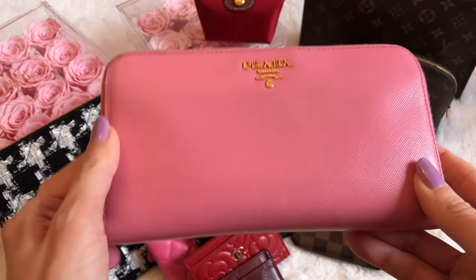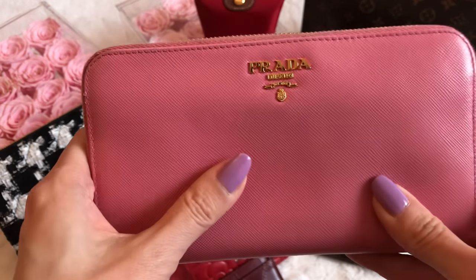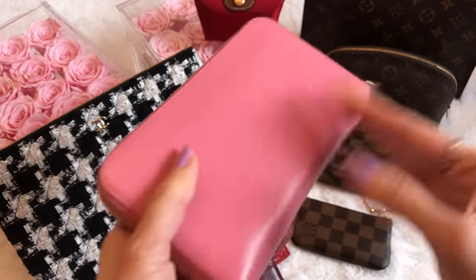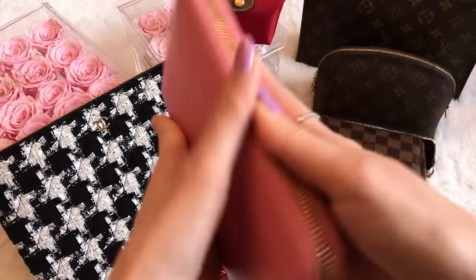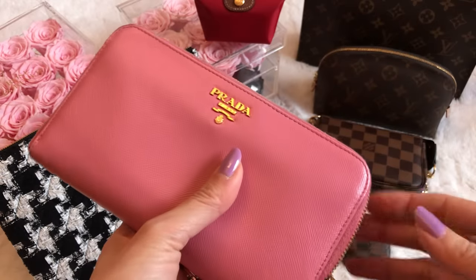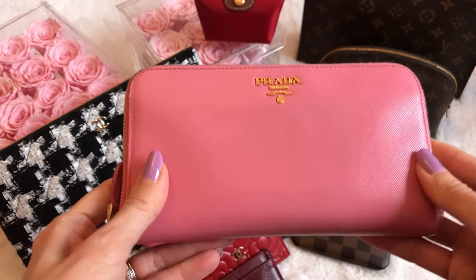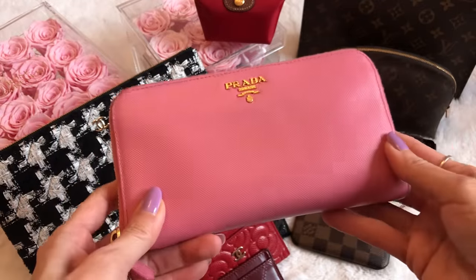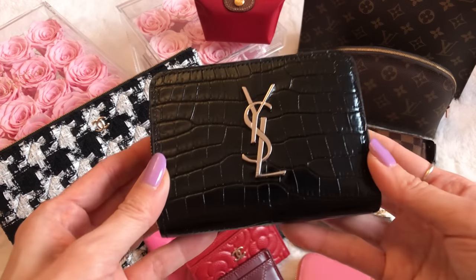This is a really old Prada wallet — my only full-size continental wallet. It's in pink Prada Saffiano with bright gold hardware — I've always had a thing for pink in SLGs, it's a nice way to add pops of color without a huge commitment. It has the standard continental configuration, nothing surprising. Even though I never really use it anymore, it's my only continental wallet so I'm hanging on to it — not in a rush to let it go.